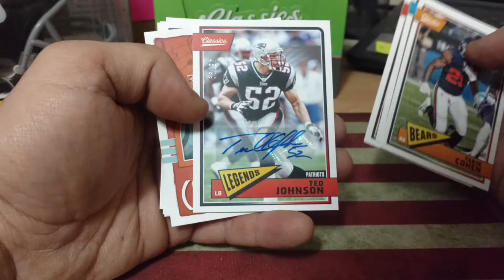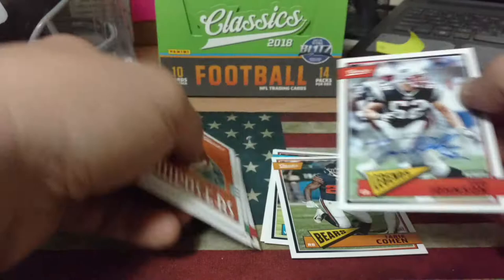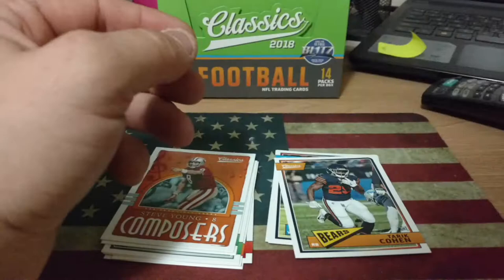And there's our auto — 45 out of 99, Ted Johnson. Nice little veteran auto right there. Wasn't expecting that to come out of the first pack, but we'll take it. And we got Steve Young Composers.